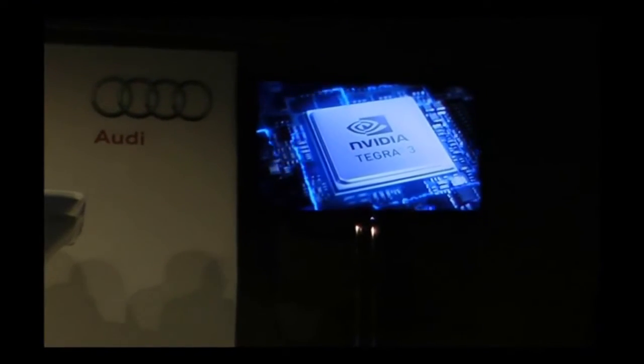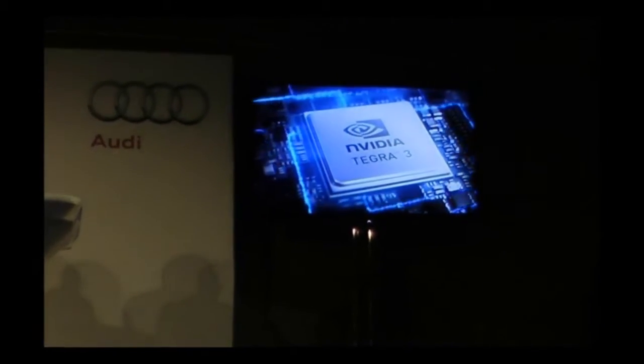It is a high-performance integrated architecture from our strategic partner NVIDIA. And the benefit is that Audi is absolutely up to date and online with the latest and greatest trends in consumer electronics.